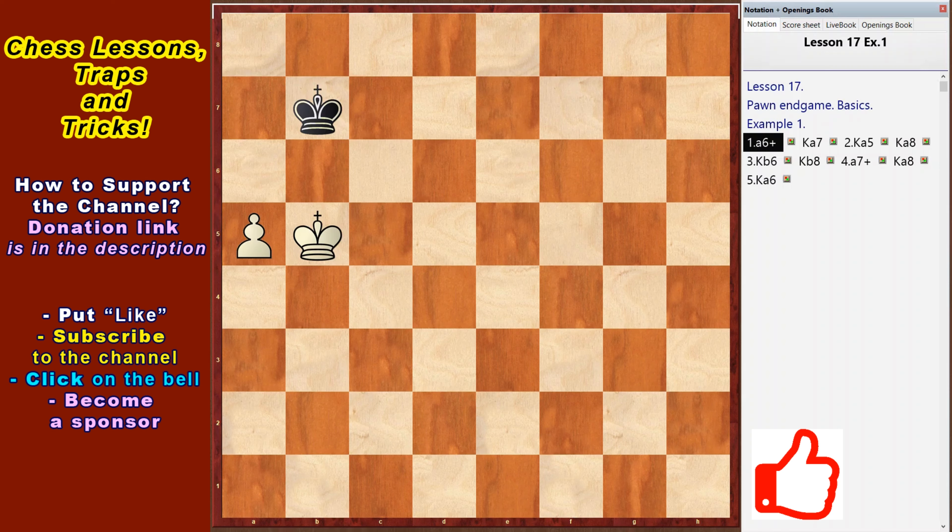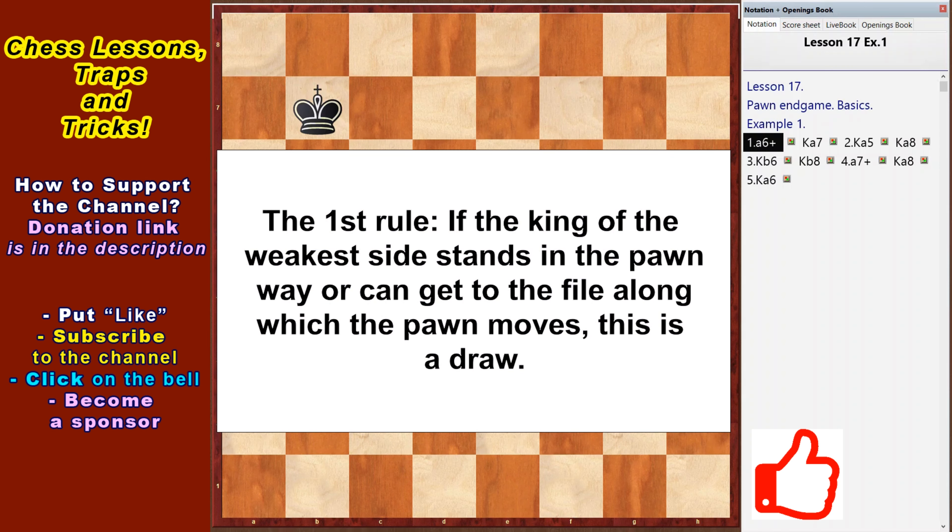The first rule: if the king of the weakest side stands in the pawn's way, or can get to the file along which the pawn moves, this is a draw.